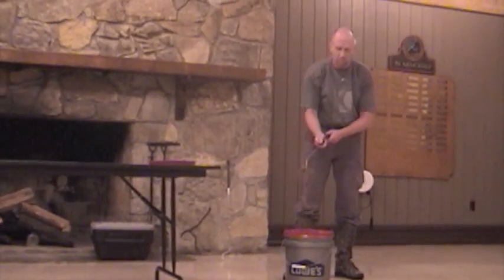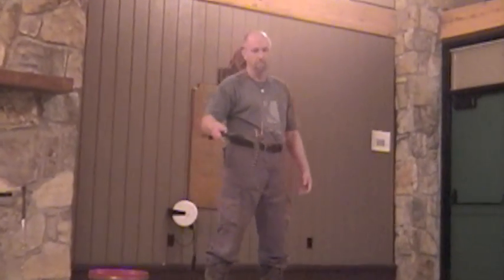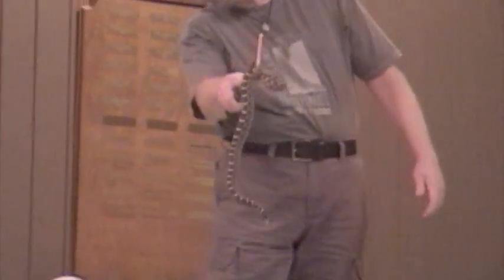This is a massasauga rattlesnake. These guys are not very big, so this is actually a good-sized one. And this is a western massasauga rattlesnake.